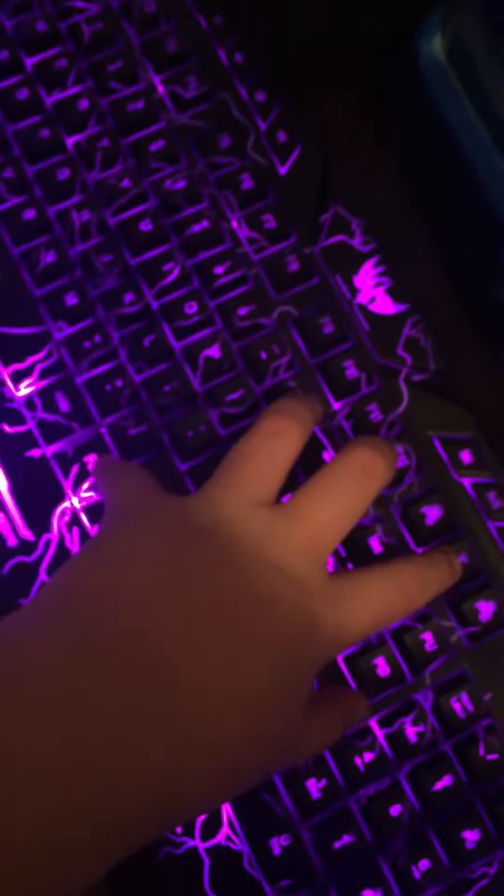This is my new keyboard and mouse that changes colors — blue, purple, and red. The mouse does too.